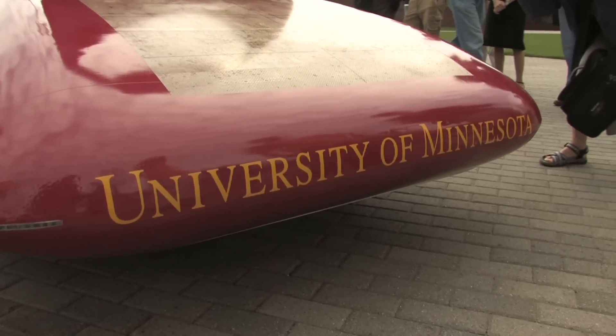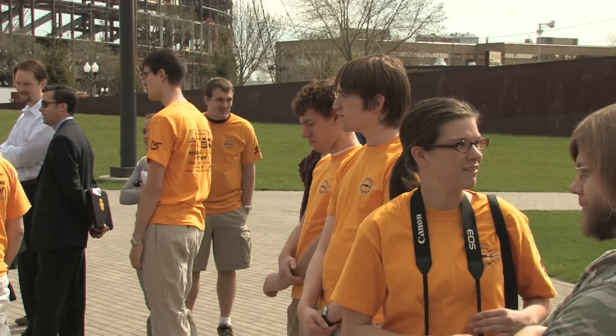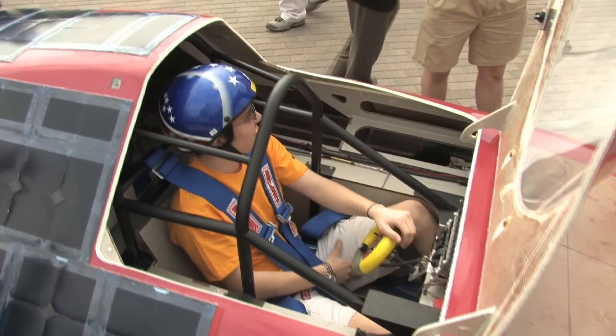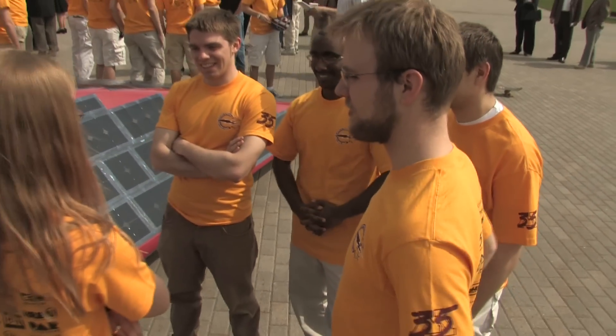The solar car project separates a typical engineering degree from the degree these U of M students receive because it gives them valuable real-world experience. What's taught in class, what's taught from the books, is very different than the skill set that we've learned while working on this project. In class, team leader Sam Linnius says, a mistake means a couple of points off a test.